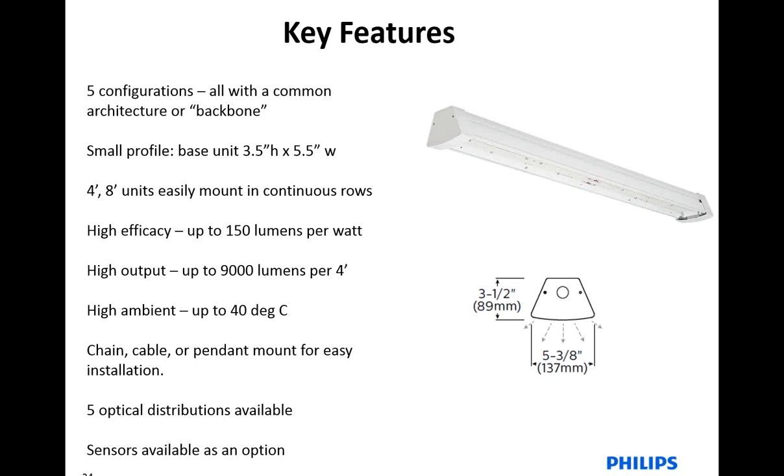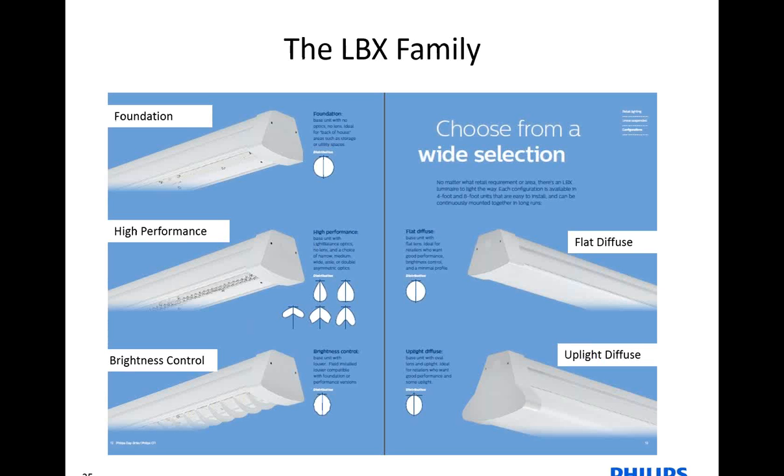I see that Chris just joined us. The LBX family is all about versatility. Here's a snapshot view of the family — five different profiles all share the same backbone, the same housing. I'll talk about each one of these five on the next two slides.